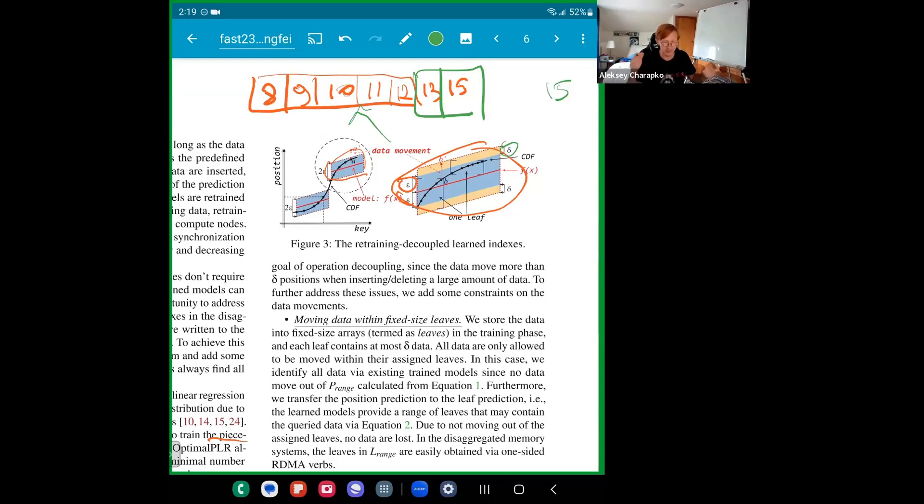The second thing they do is divide their memory space into fixed-size chunks called leaf nodes. The index now tells you: for this particular key, go look at that particular leaf node. Crucially, an item cannot be moved outside of a leaf node without re-indexing. This puts a constraint on how much data you can insert, but ensures the index stays valid for the data within that node.